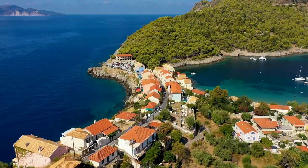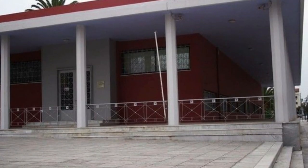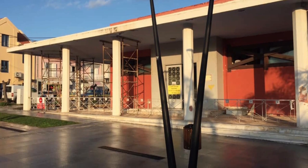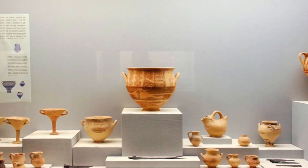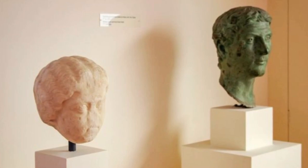Number 9: Archaeological Museum of Argostoli. To delve deeper into the island's history and culture, pay a visit to the Archaeological Museum of Argostoli. This fascinating museum showcases artifacts from different periods, shedding light on Kefalonia's rich past. From ancient pottery to intricate sculptures, the exhibits provide a captivating glimpse into the island's heritage.